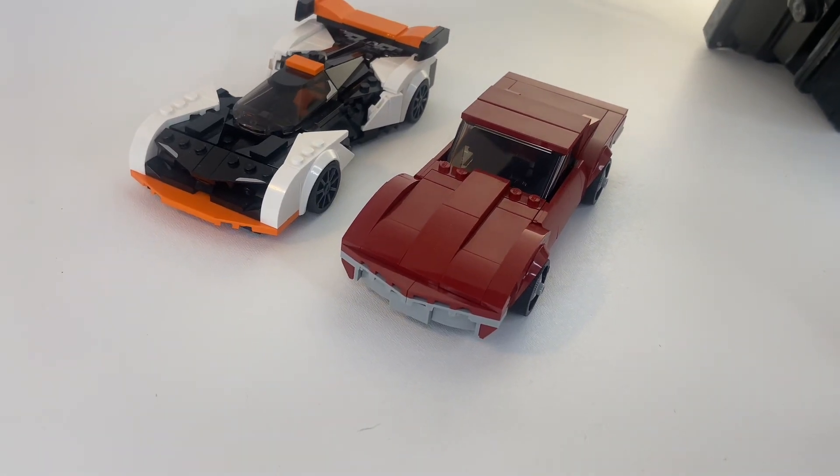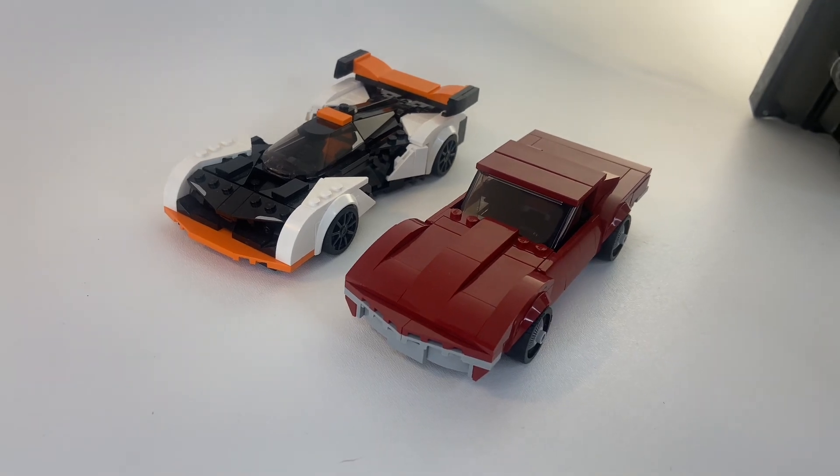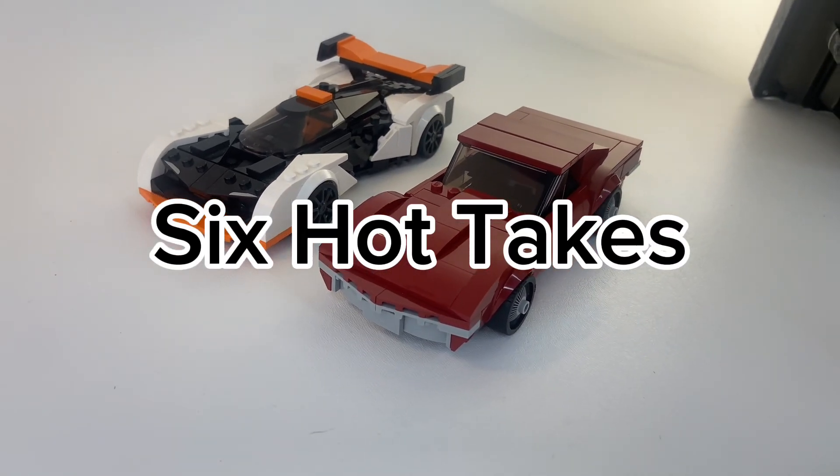LEGO Speed Champions is a very diverse theme, with classics and futuristic cars, which means there's going to be a lot of differing opinions, so here's six LEGO Speed Champions hot takes.